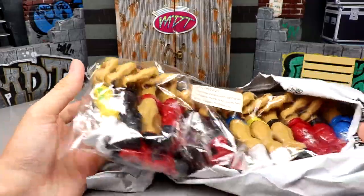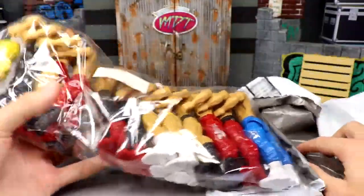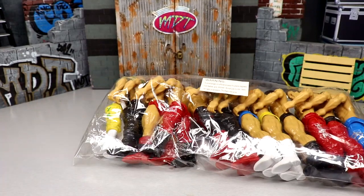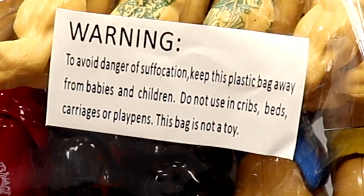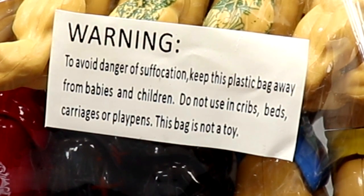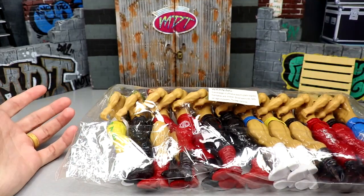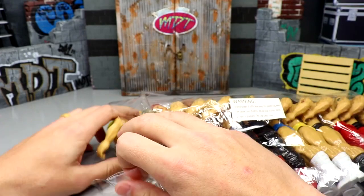Oh my god in heaven - I guess what I'm gonna do is just open it up, go through them one by one and analyze each one. To avoid danger of suffocation, keep this plastic bag away from babies and children, do not use in cribs, beds, carriages, or play pens - this bag is not a toy. Well, thank god they explained it. These guys got to go in the crowd at least.